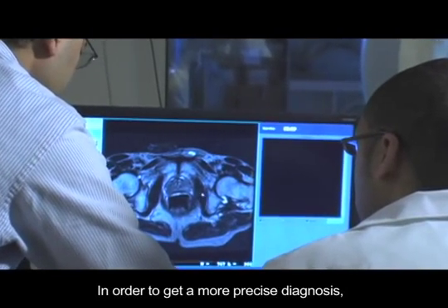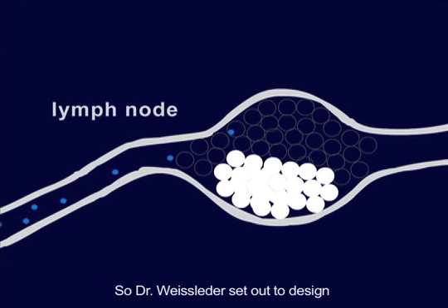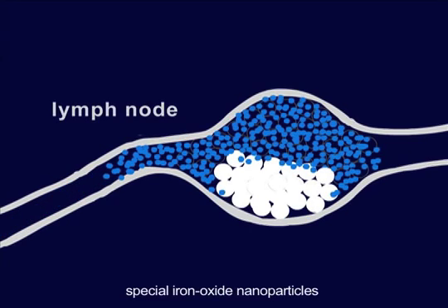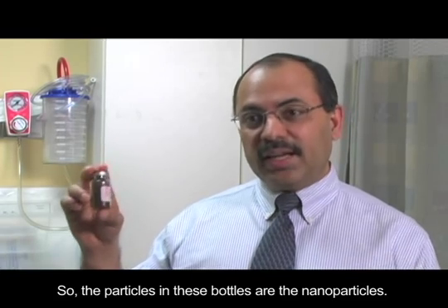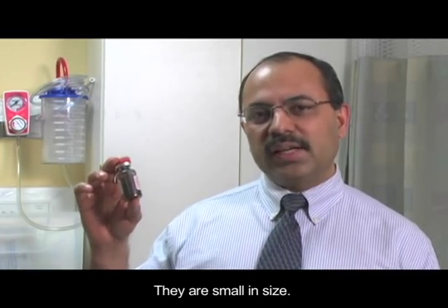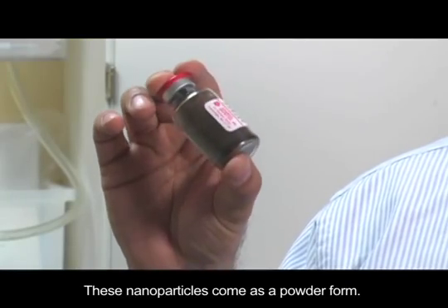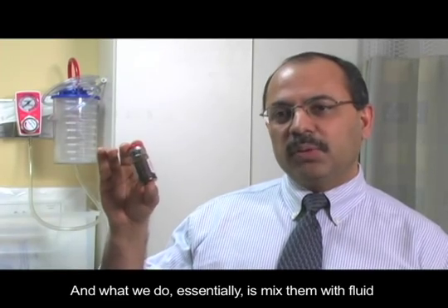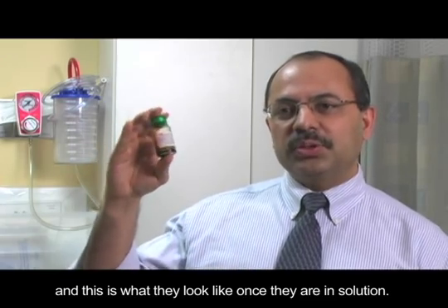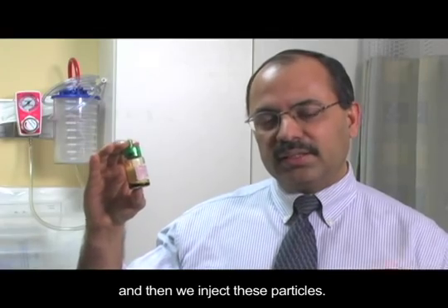In order to get a more precise diagnosis, doctors would need to find a way to see inside the lymph nodes. Dr. Weisleder set out to design special iron oxide nanoparticles that could be used to enhance MRI images. The particles in these bottles are the nanoparticles — they are small in size, essentially rust particles, which is why they are called iron oxide nanoparticles. They come in powder form, and what we do is mix them with fluid. We take the amount required based on the patient's weight and then inject these particles.